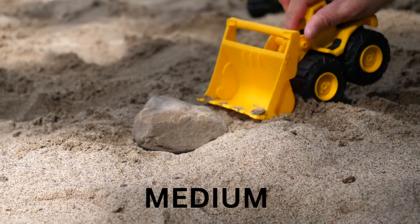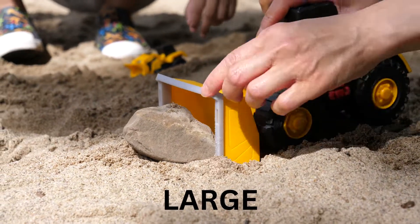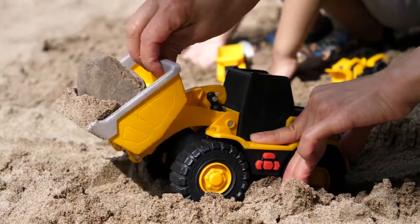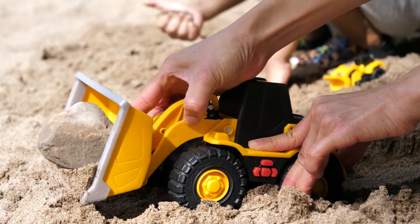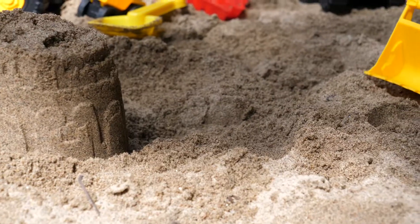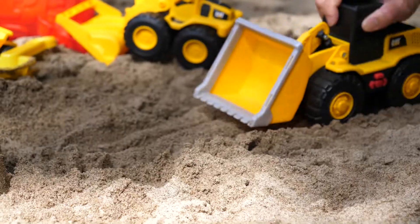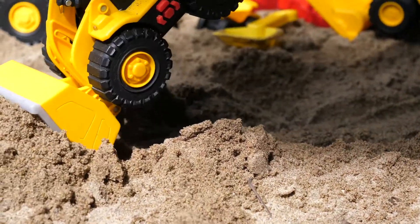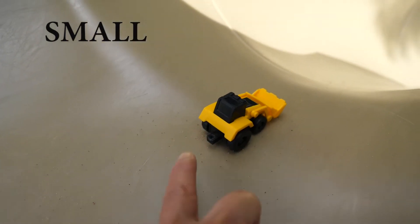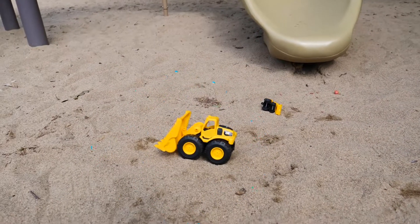Oh no. Oh no. Oh no. Hooray! Yay! Yay! Wow! Yay! Small. Medium. Large.